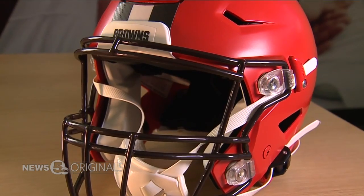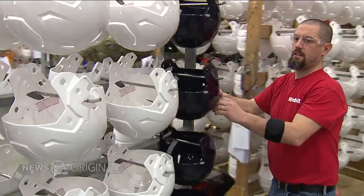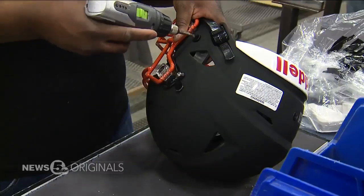The company has been the official helmet of the NFL, colleges, and hundreds of high school teams across the country. The process starts with a raw shell, assembled by hand right here in Northeast Ohio.